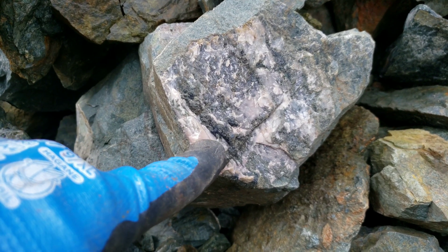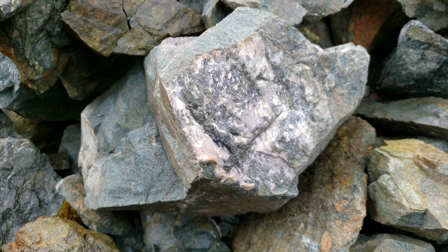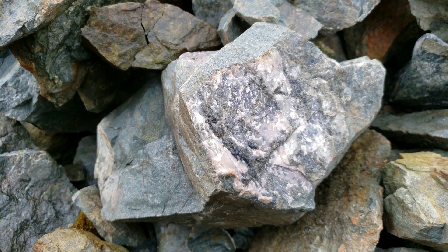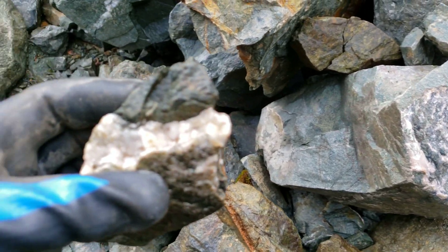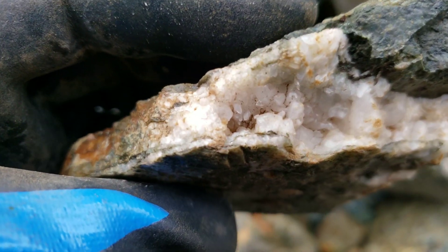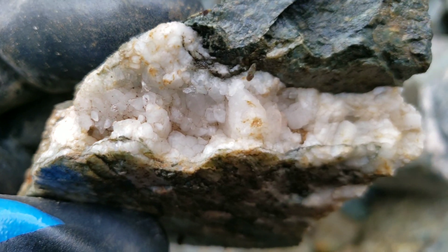Here you have it — it's got a slight pink hue to it, but again it's the same material. And here, if you take a look, you have slight crystallization.